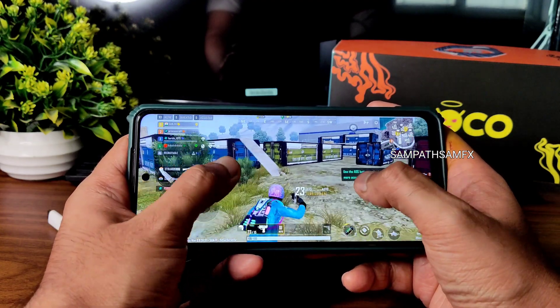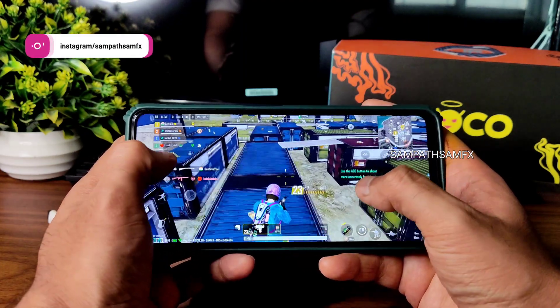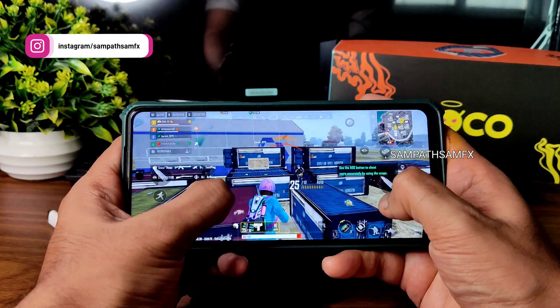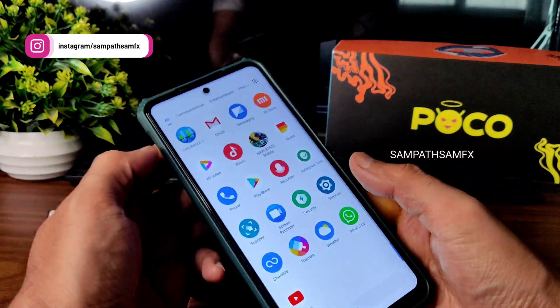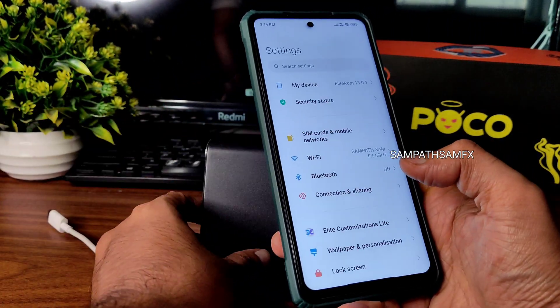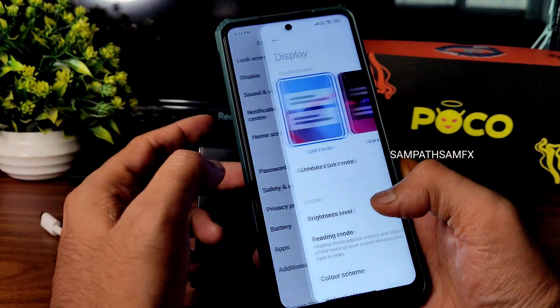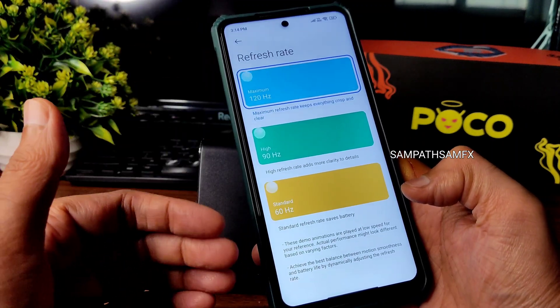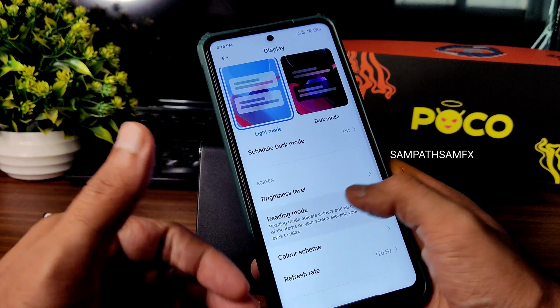There's an enemy roaming around — let me try to capture them. Coming back now, let me show some basic settings: fingerprint unlock and face unlock, and display settings. You get this refresh rate option with up to 60Hz, 90Hz, and 120Hz options available in this ROM.